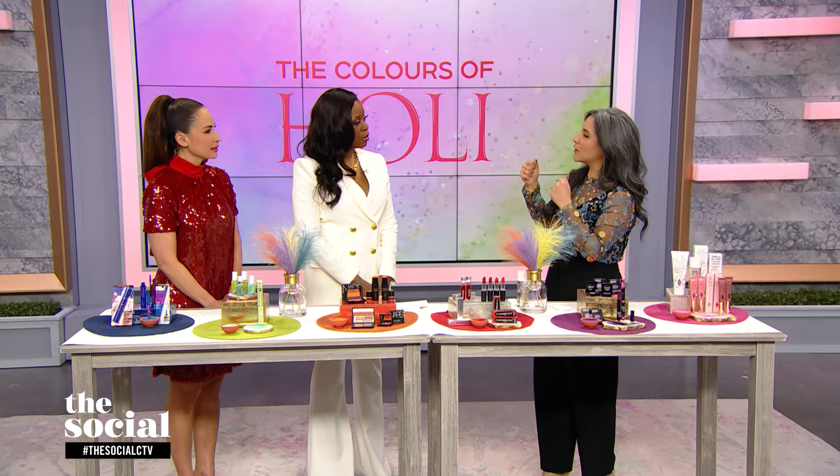All of us can participate, especially when it comes to our makeup routine, but I wanted to actually share the meaning or symbolism behind some of these colours, because I think that shifts when you know that and then you pop it on your face.